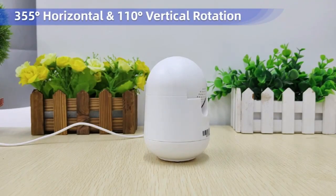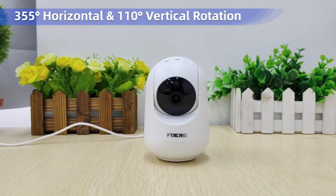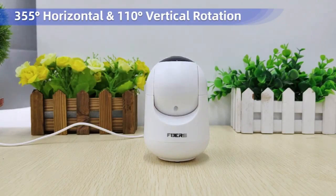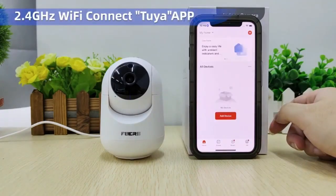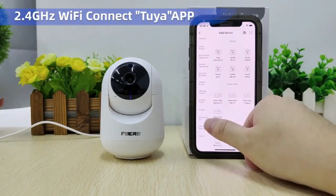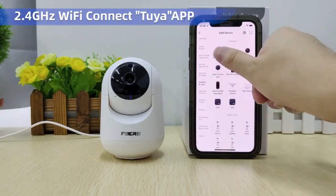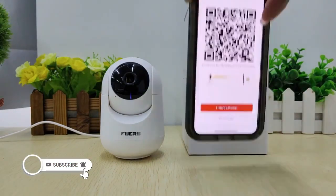The camera's AI functions detect motion, and with color night vision you can see even in low light conditions. It uses the H.264 video compression format, ensuring efficient and smooth video streaming. Check the product link in the description.